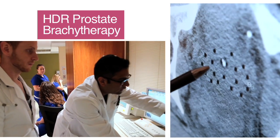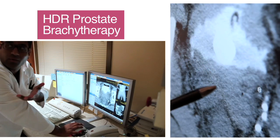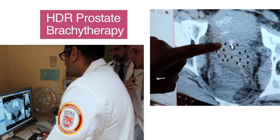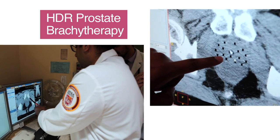High dose rate prostate brachytherapy is a type of treatment for prostate cancer that falls under the category of radiation therapy. The most traditional way to deliver radiation therapy is using external radiation coming from the outside in. Brachytherapy is a way of delivering the radiation from the inside out, with the radiation source temporarily within the prostate.